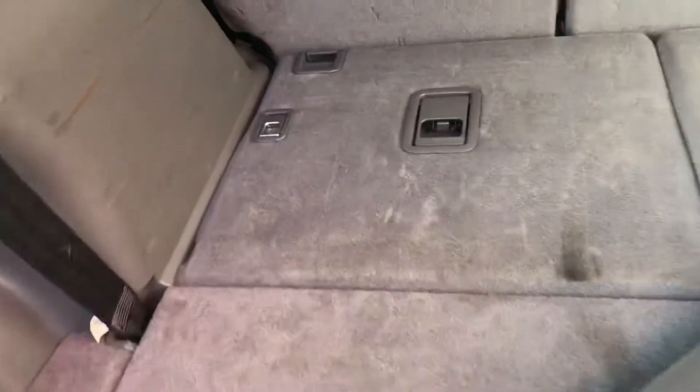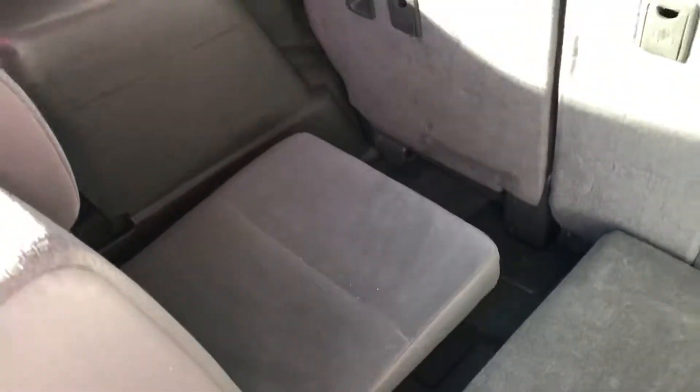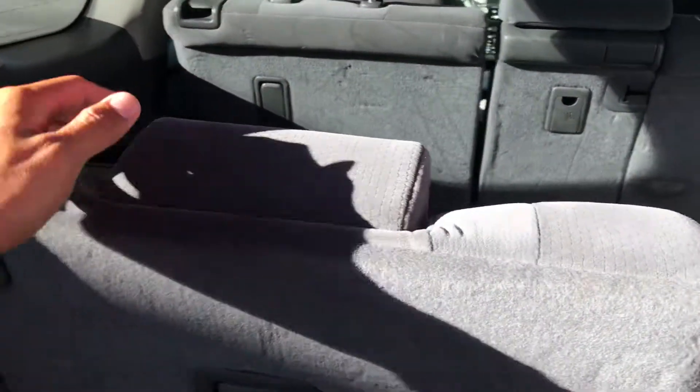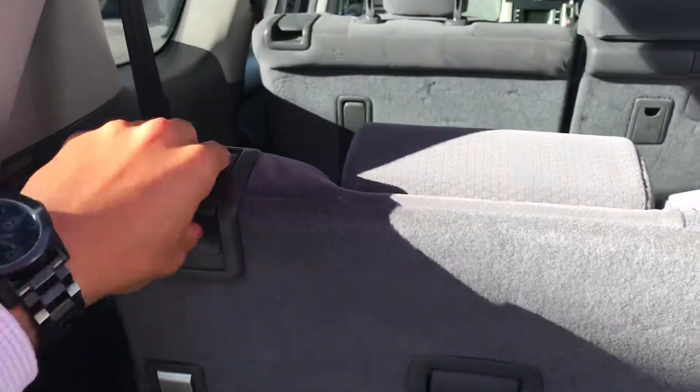The extra seats are here in the back, as you'd expect in a GXL. The seats do come out very easily, along with the headrests. To put them back down, just release and fold back down, then put the seat back in its spot.